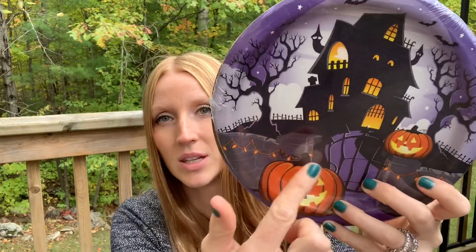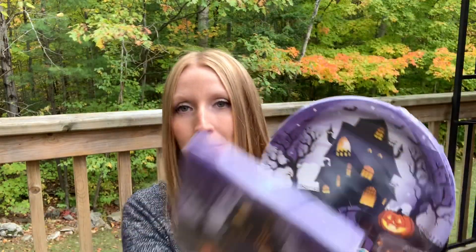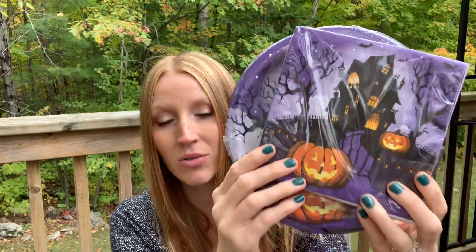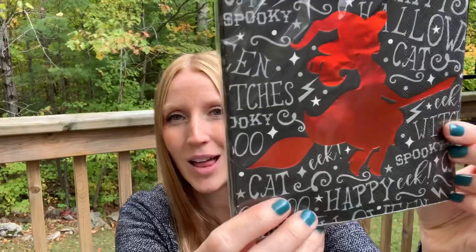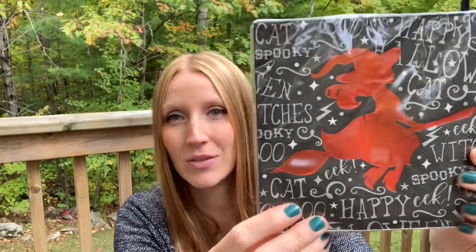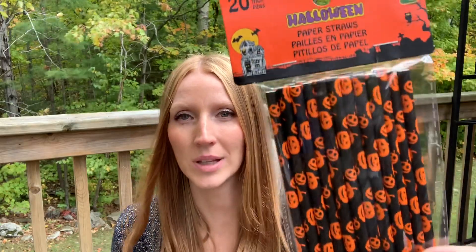These are fun Halloween plates — you get eight in a package for $1.25. I love the haunted house with the glowing aspect. Matching napkins go with that, 16 in here for $1.25. Then these napkins are so nice — Dollarama did a lot of beautiful napkins with metallic on them this year. Look at this witch with the boiling cauldron, and it's orange, which is my daughter's favorite color. There are also Halloween paper straws for a dollar.